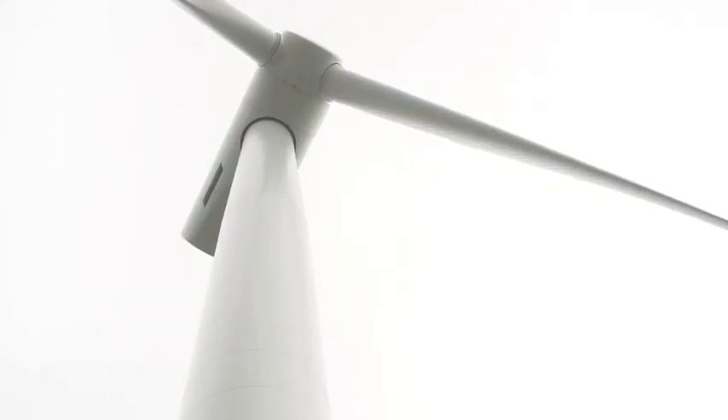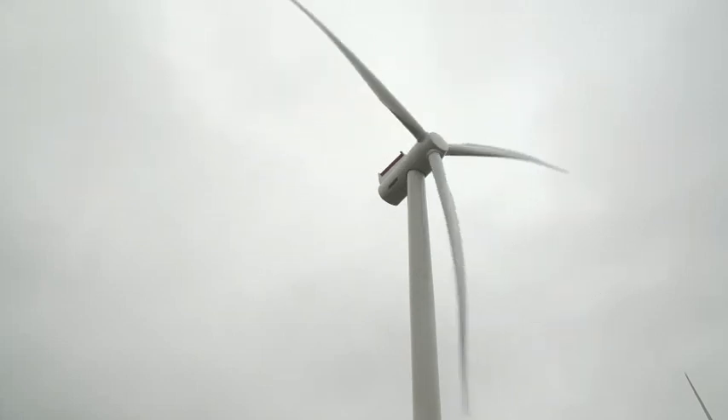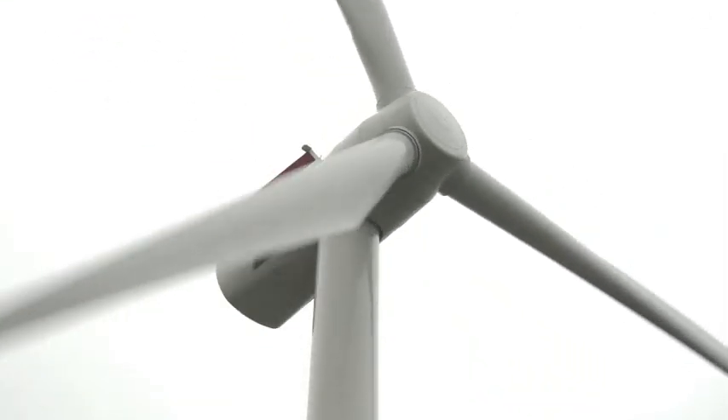We believe that the 6 megawatt machine will be the main machine in the expansion of offshore wind in Europe over the next 5 to 10 years. It will become the benchmark of all wind installations in Europe for many years to come.